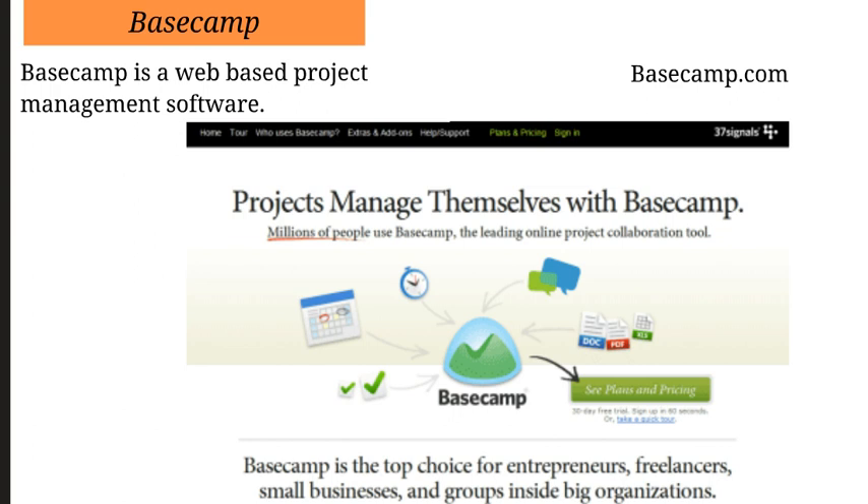Basecamp is amazing for freelancers and if you have a small business or a small group of people working on the same project. If you don't have project management software it's going to be extremely hard to stay organized. So definitely check out Basecamp.